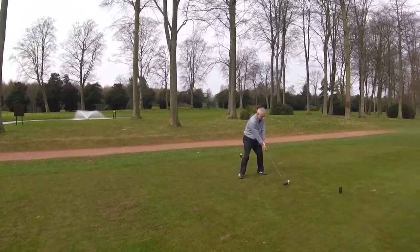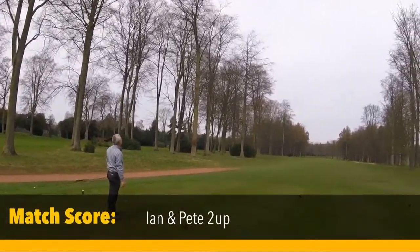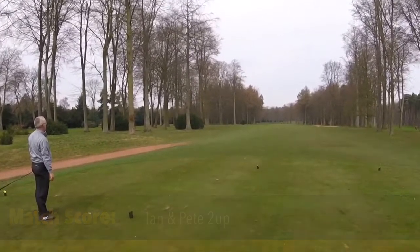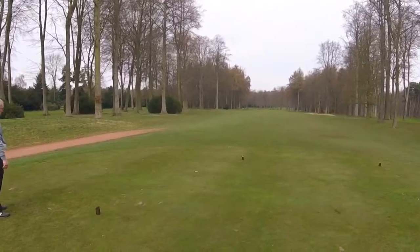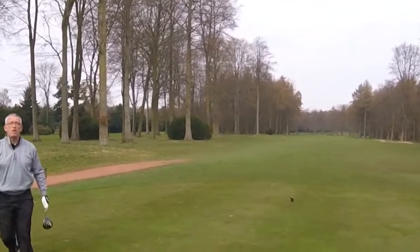First — off the fives. Par five. Kev's flirting down the left, he's trying. Trees. Oh, he's just spat it out. You're alright. Stroke index twelve, no shots.